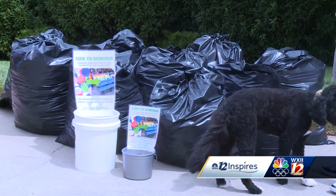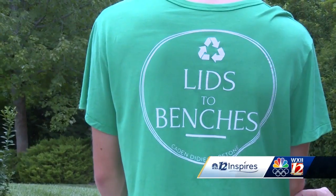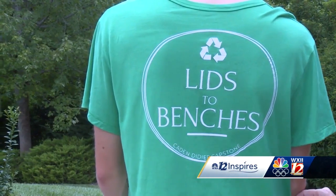They've been really helpful in the process. He's already collected over 250 pounds worth of lids and is ready to face the next challenge: making them into a bench.